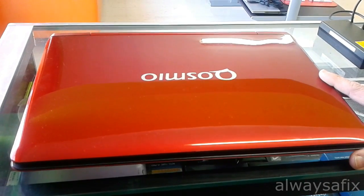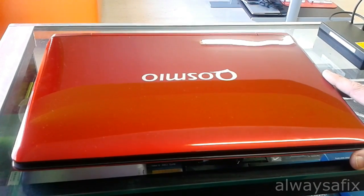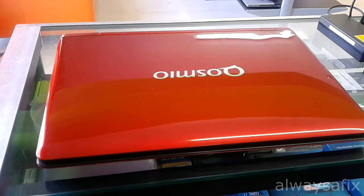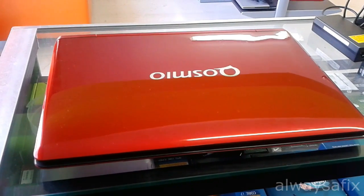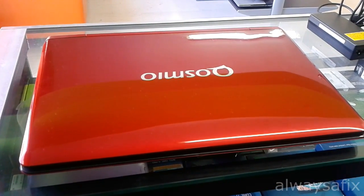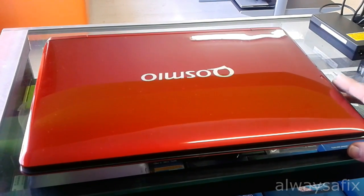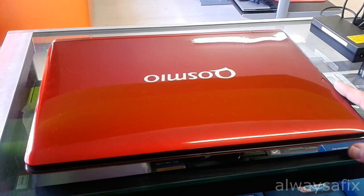Data like movies and music will be kept on an external drive. Before doing anything, make sure that you've got your recovery discs available — you should have created them when you first got the laptop.